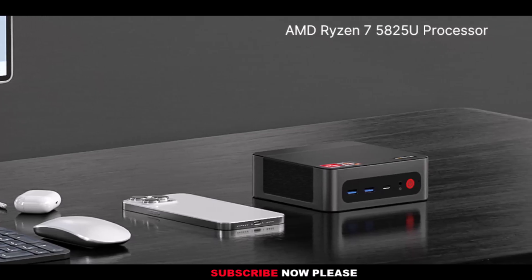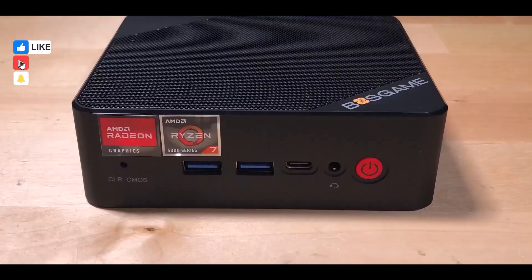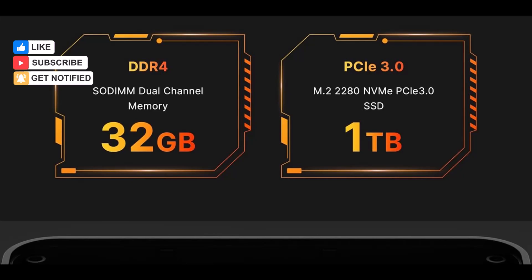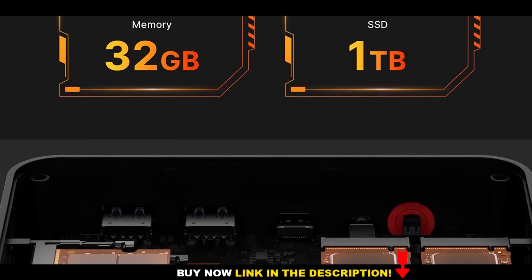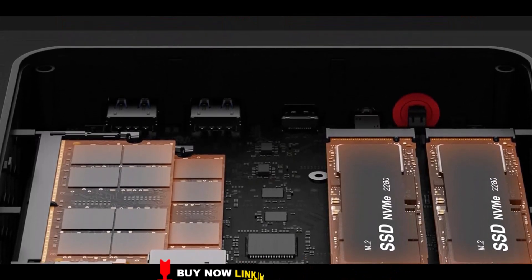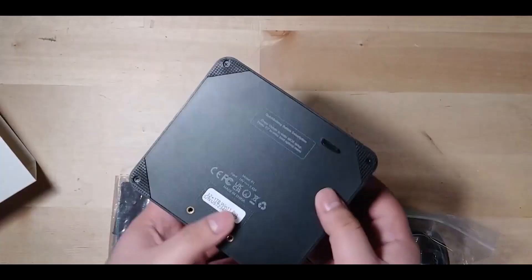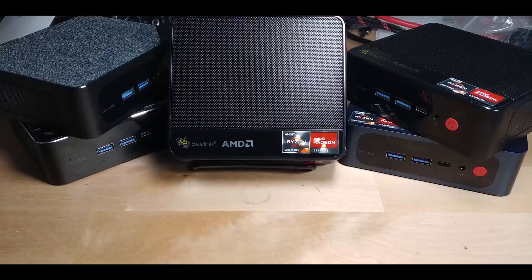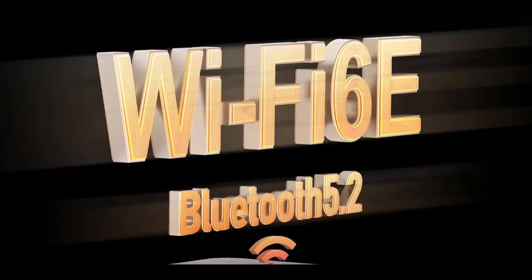Display options are excellent, supporting triple 4K at 60Hz via HDMI, DisplayPort, and Type-C, making it a solid choice for productivity setups and media streaming. Networking is another strength, with dual 2.5 Gigabit LAN ports, Wi-Fi 6E, and Bluetooth 5.2, ensuring both wired and wireless connectivity remain lightning-fast and reliable.